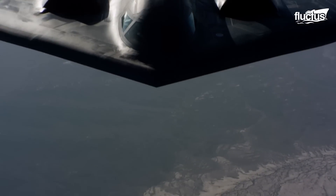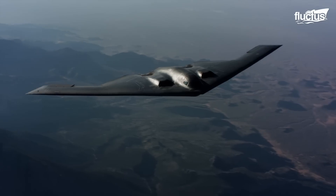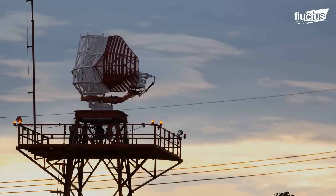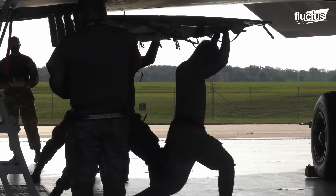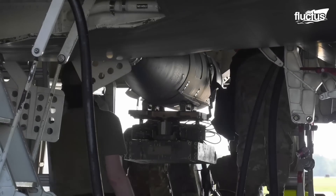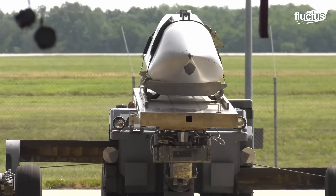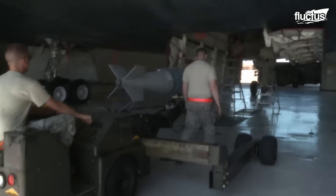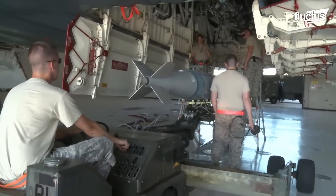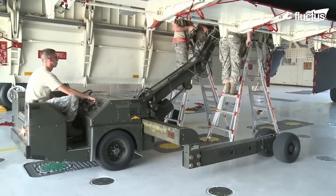One of the most distinctive features of the jet is that no weapons are mounted externally. The B-2 has the capability to carry 40,000 pounds of weapons, including nuclear weapons, precision-guided munitions, and thermonuclear gravity bombs. Bomb loaders are used to load bombs safely into the bomb rack of the weapon bay. Each bay houses two bomb racks and a rotary bomb launcher.